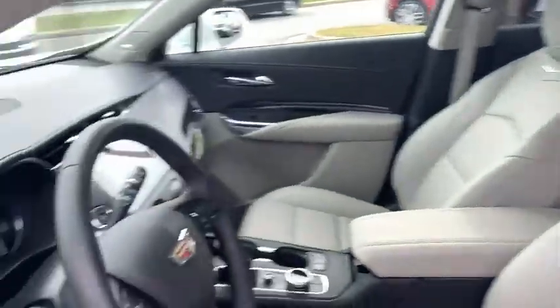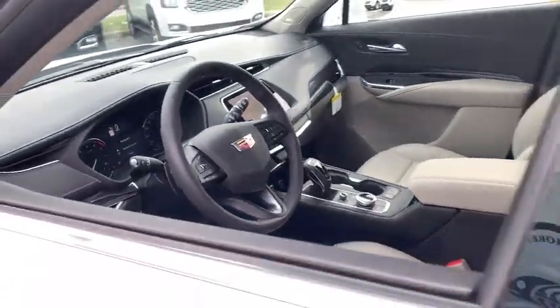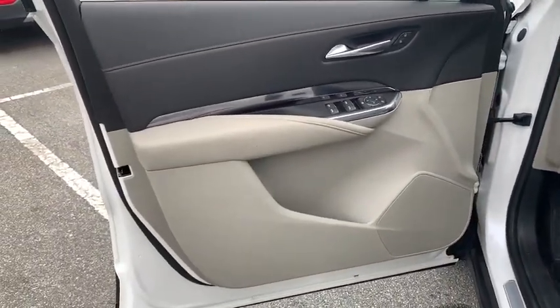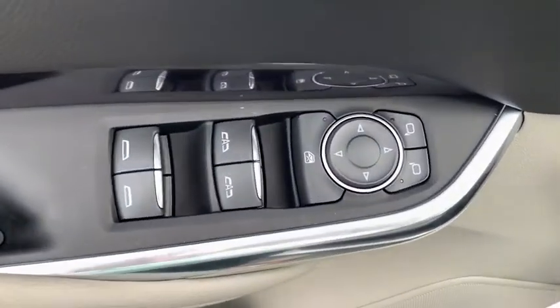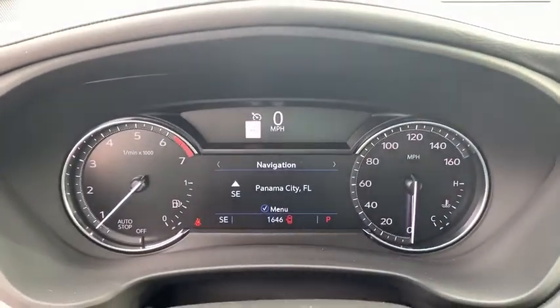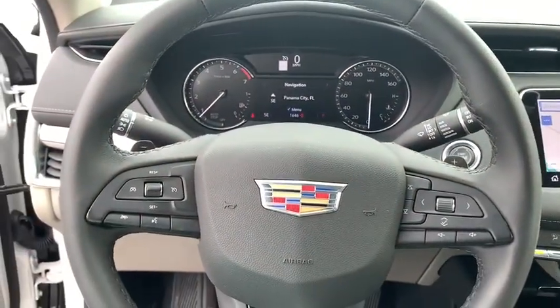Here are some of this vehicle's great options: traction control, power passenger seat, leather-wrapped steering wheel, dual airbags, power steering, four-wheel disc brakes, universal garage door opener, electronic stability control, power windows, compass, rear window defroster, trip computer.